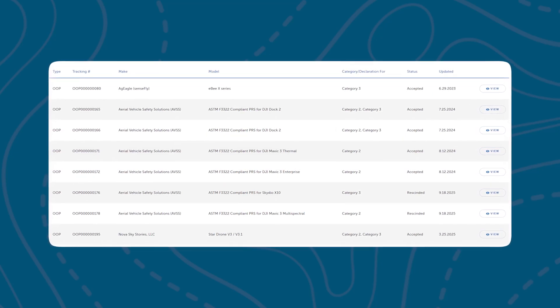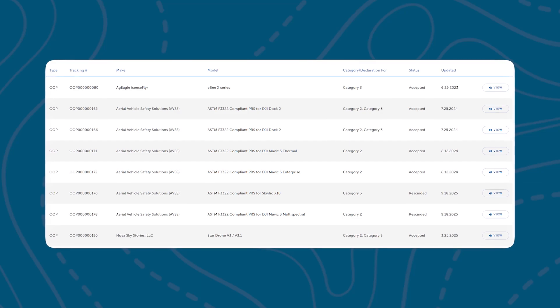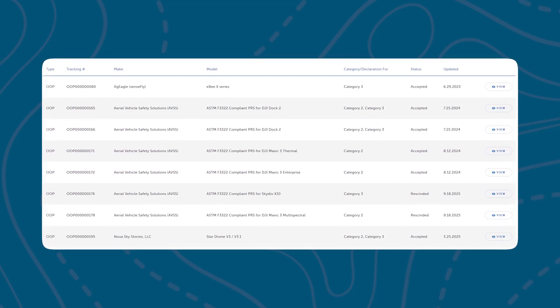Here's how the FAA actually classifies these operations. The agency uses four drone categories to determine what's considered safe. Category 1 drones weigh under 250 grams, including everything attached. They can fly over people and at night as long as remote ID is active and there are no exposed rotating parts that could cause injury — this is where the DJI Neo falls. Categories 2 through 4 cover larger drones that have undergone FAA testing or certification. In reality, very few consumer or commercial drones meet these requirements today — they mainly apply to specialized or industrial aircraft. So the best bet for most pilots is getting a waiver.